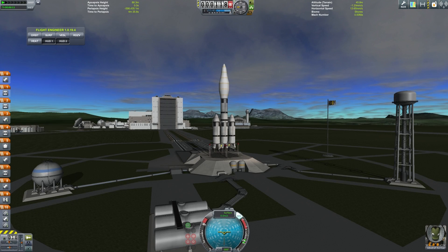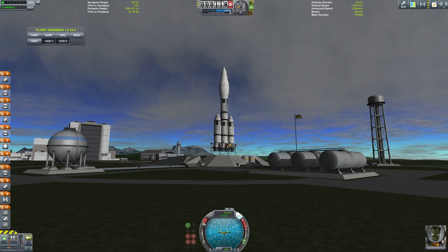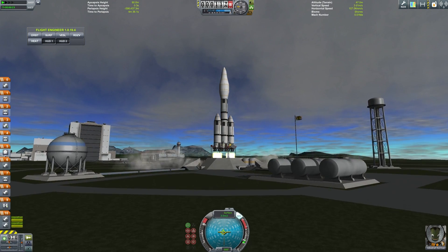Hello and welcome, everyone who skipped all the way here from the beginning of the video. We have just built this rocket, just like every other episode, and we are ready to launch it. Ta-da!